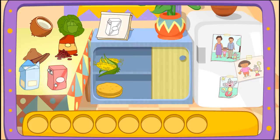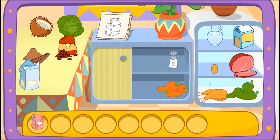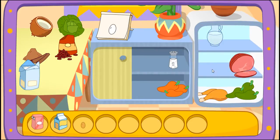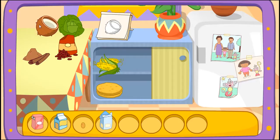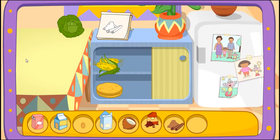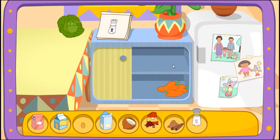Sugar! You got it! Milk! Yay! Egg! There it is! Flour! You found it! Coconut! You found it! Raisins! That's right! Cinnamon! Yay! Salt! There it is!